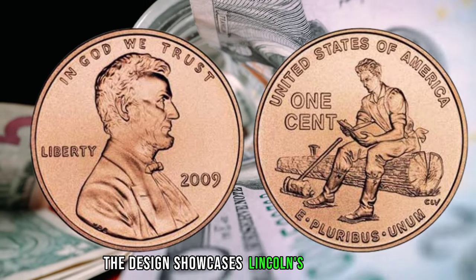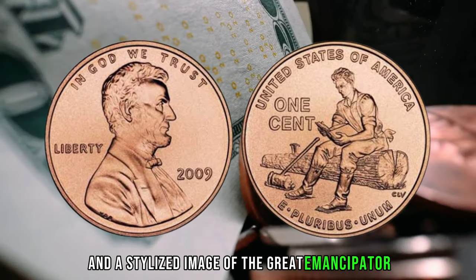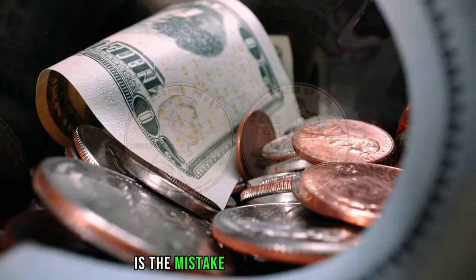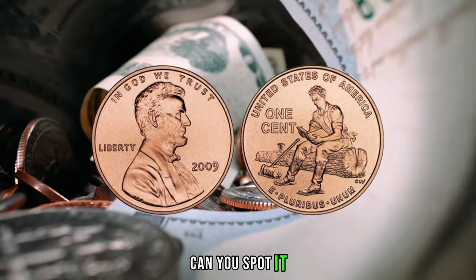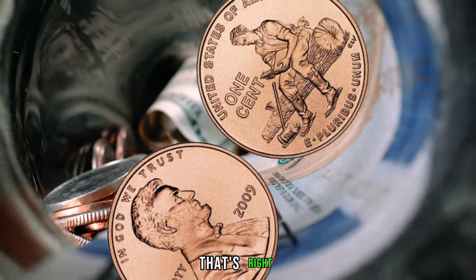The design showcases Lincoln's signature and a stylized image of the Great Emancipator. But what sets this penny apart from others is the mistake in the inscription. Can you spot it? Take a closer look at the word 'liberty.' Notice anything unusual? That's right.